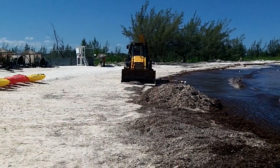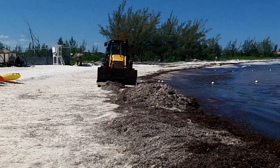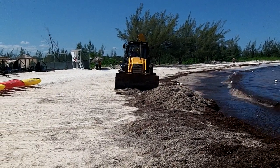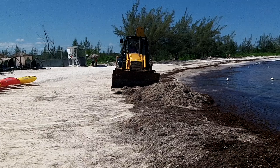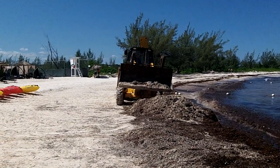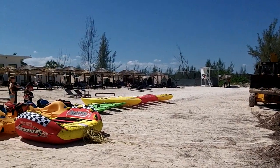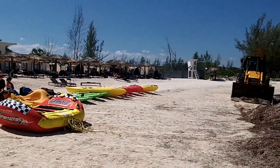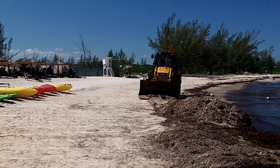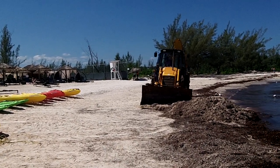Hey everybody, this is Buddy. This is from one storm, and it seems like on this side of the beach it really turns up a lot of seaweed. So we got the backhoe out here right now cleaning it up for these nice people, which is the diamond side. He'll get it all cleaned up here pretty soon.